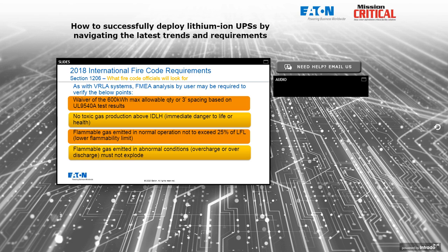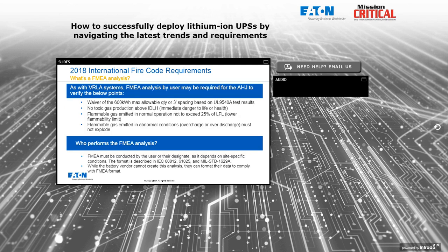What the fire code official is going to look for: an FMEA analysis by the user may be required to verify that the 600 kilowatt hour maximum allowable quantity and/or the three-foot spacing requirements can be waived based on FMEA and UL 9540A test results. They'll look at how much toxic gas would be produced under an emergency situation, making sure it remains above the IDLH — immediate danger to life or health — and that flammable gas does not exceed 25% of LFL. Gas emitted under overcharge or over-discharge conditions must not result in an explosion given the room volume and ventilation.